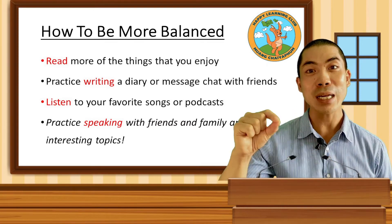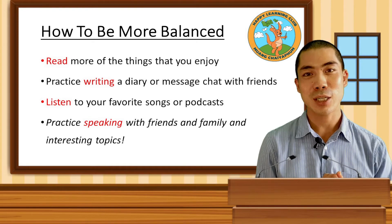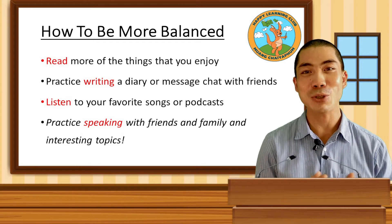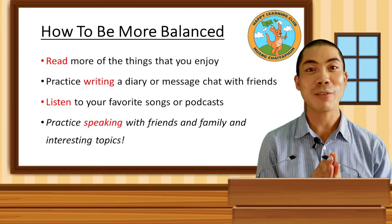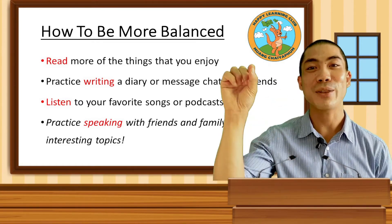To tick the reading box, there are so many interesting and fun things to read, such as comic books or novels or online articles about things we enjoy, or even watching a movie with subtitles. As long as we are finding new and interesting ways to practice reading, we can tick the reading box.